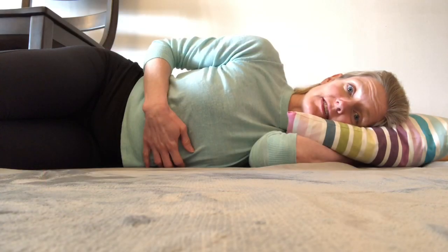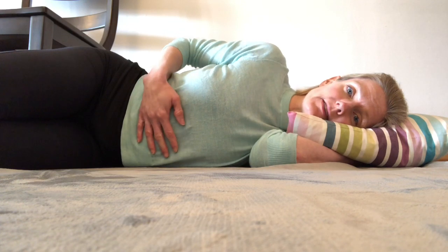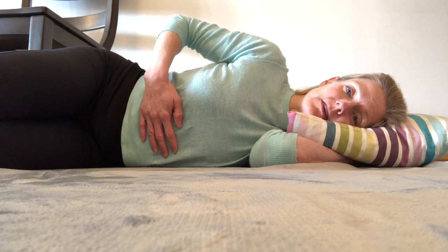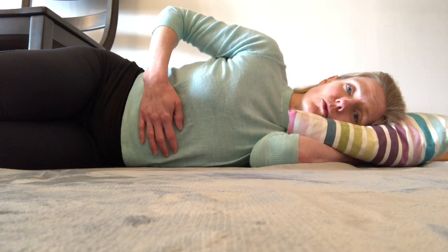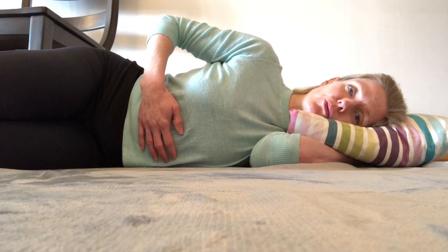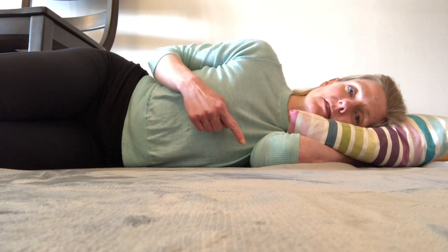The first exercise we will do is side lying. Lying on your side, place one hand on your belly, and just as we've discussed before, you are going to take a long, slow, deep inhale — imagine breathing in through a straw. I'm going to perform two deep breaths lying on one side, and two deep breaths lying on the other side.